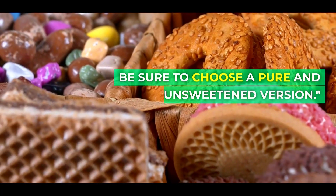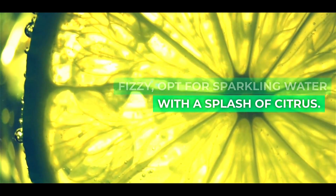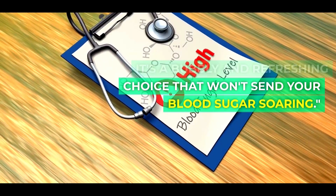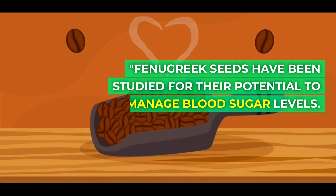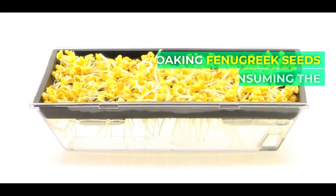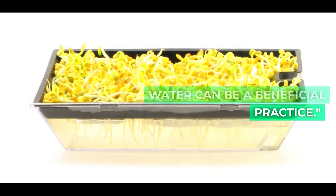Be sure to choose a pure and unsweetened version of aloe vera juice. If you're craving something fizzy, opt for sparkling water with a splash of citrus. It's a bubbly and refreshing choice that won't send your blood sugar soaring. Fenugreek seeds have been studied for their potential to help manage blood sugar levels. Soaking fenugreek seeds overnight and consuming the water can be a beneficial practice.